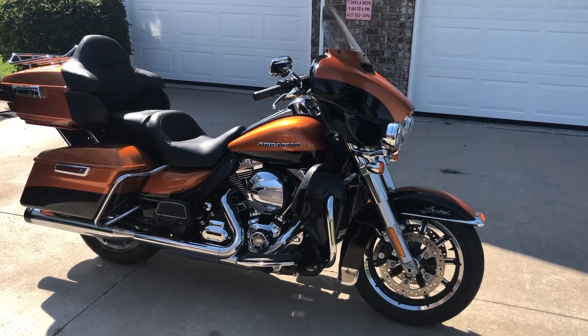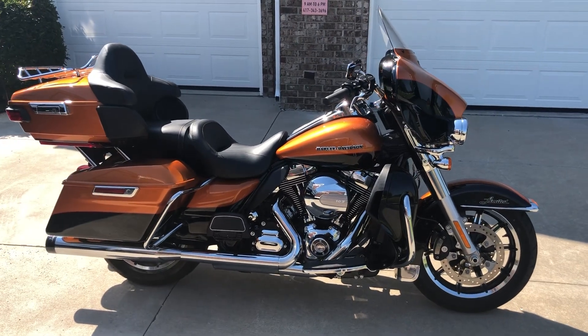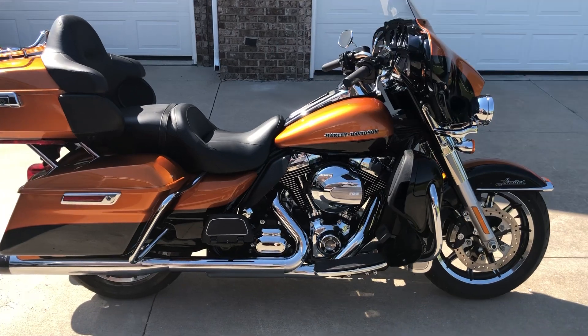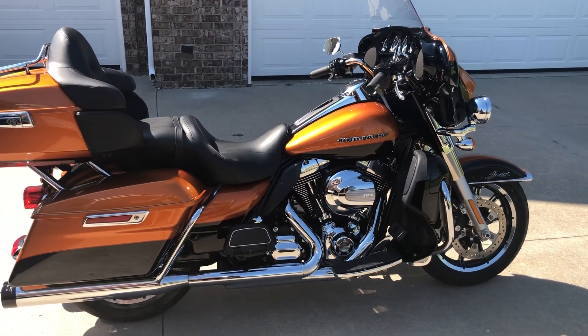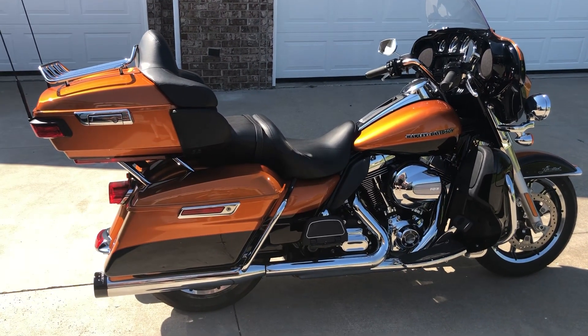This is a 2016 Harley-Davidson Ultra Limited. This bike is in like-new condition, with only 2,339 original miles on the odometer.